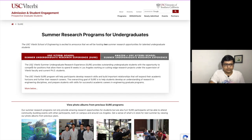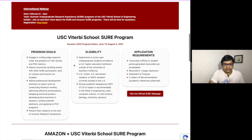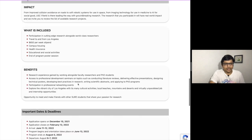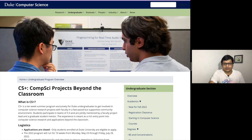The next internship is the SURE program at USC — the University of Southern California — which is a very good university in the US. You can check the eligibility process, the program dates, the application requirements, and the areas you could work on in this internship.